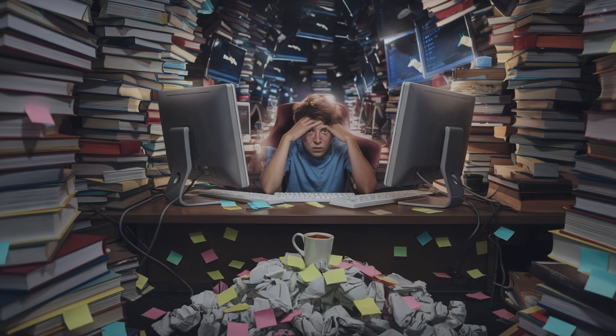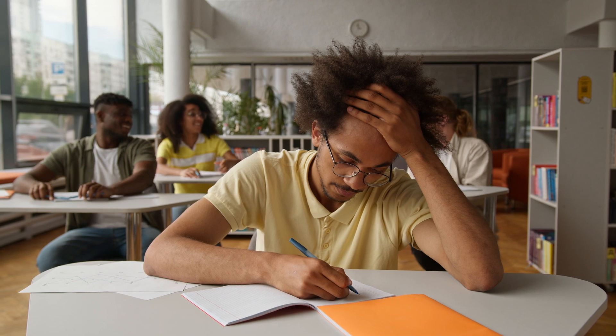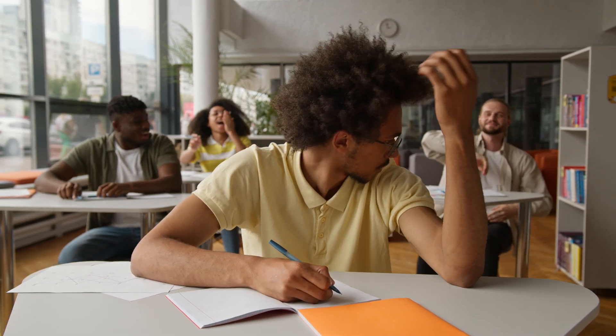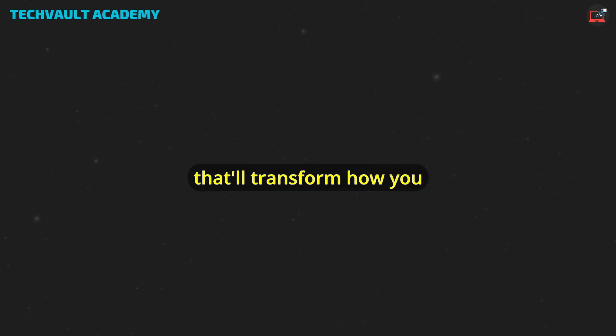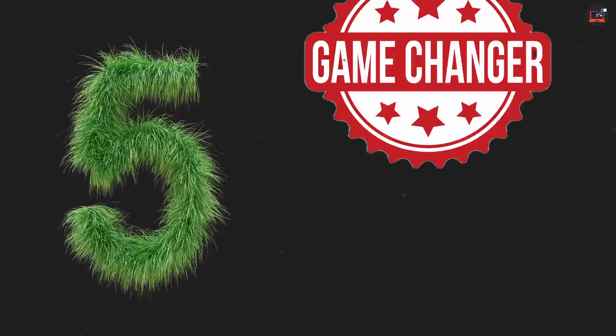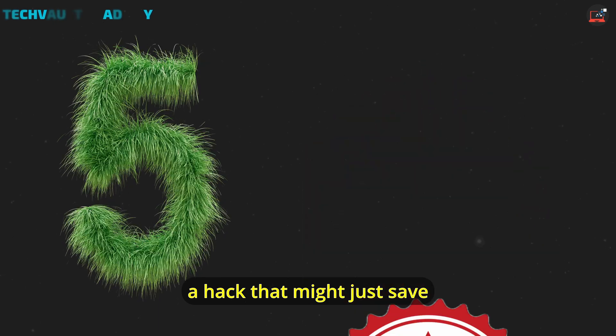Let's cut to the chase. CompTIA exams are tough, and if you're feeling overwhelmed, you're not alone. But here's the thing — most people are studying all wrong. Today, we're diving into seven study hacks that'll transform how you prep for your CompTIA exam. And hack number five is a total game changer. But before we get there, let's start with a hack that might just save your entire exam experience.